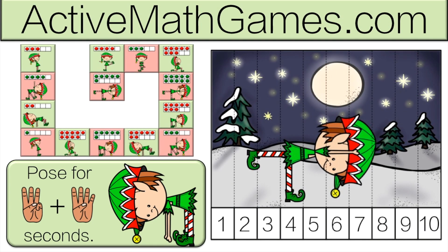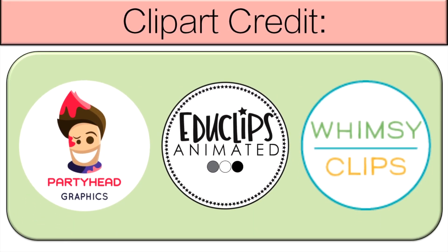Thank you very much for participating. Everyone did a great job. If you want to make math fun, check out ActiveMathGames.com. We have some bundles that you can pay for and some freebies that you can try. Check it out.